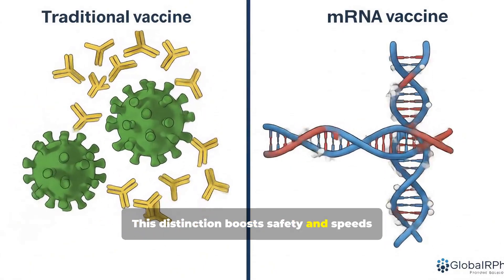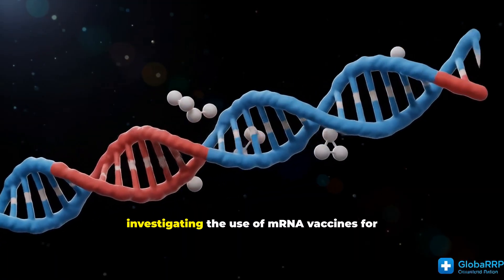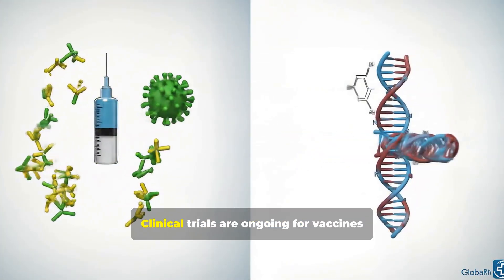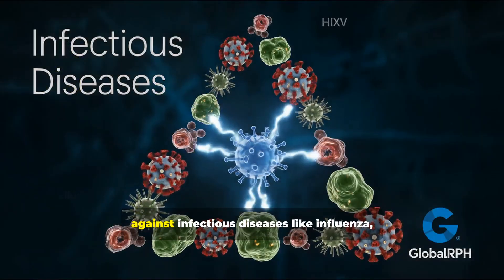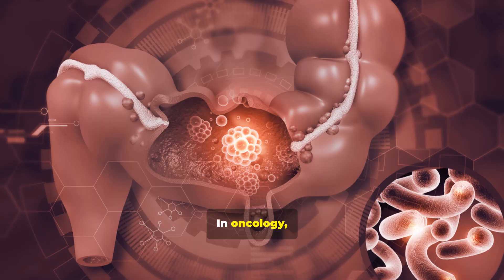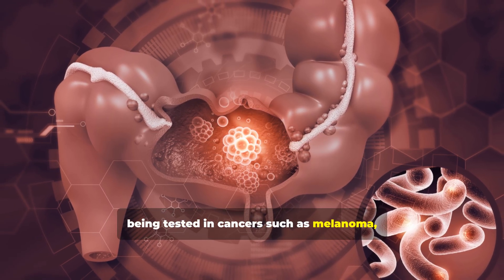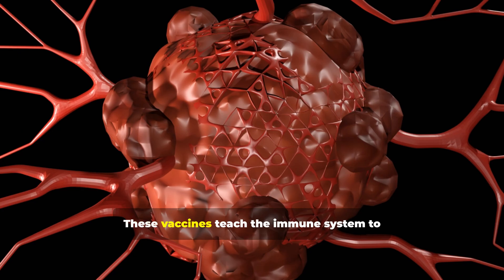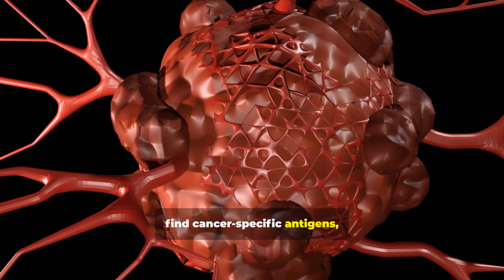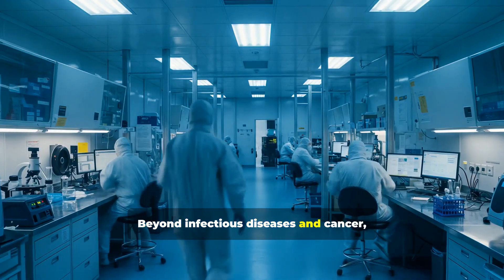This distinction boosts safety and speeds up production. Researchers are now actively investigating mRNA vaccines for a diverse array of conditions. Clinical trials are ongoing for infectious diseases like influenza, HIV, and Zika. In oncology, experimental mRNA-based treatments are being tested in cancers such as melanoma, colorectal cancer, and breast cancer.